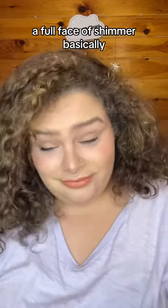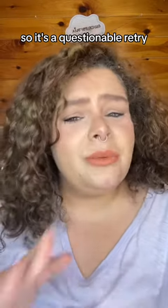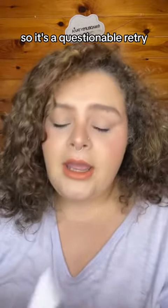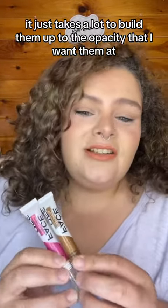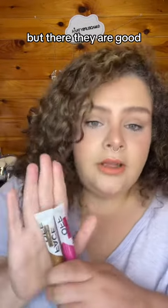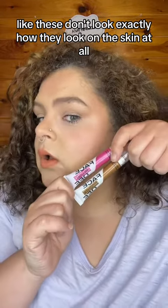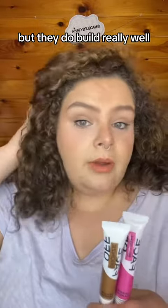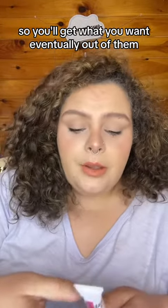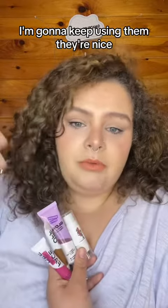It took a lot to even get a color to show up on my hand, so those are questionable retries. These two — the blush and bronzer — just take a lot to build up to the opacity that I want, but they are good and they look really beautiful on the skin. They don't look exactly how they appear in the pan, but they do build really well, so you'll get what you want eventually. I'd give it a try — it was worth the money I spent on them. I'm gonna keep using them; they're nice.